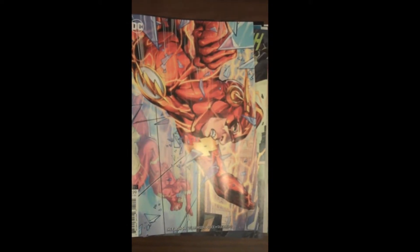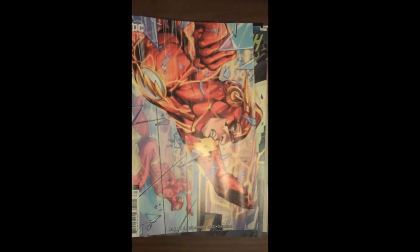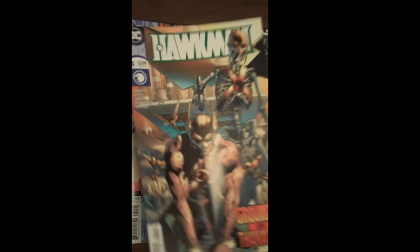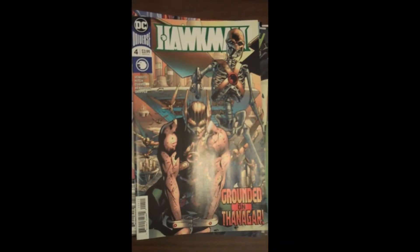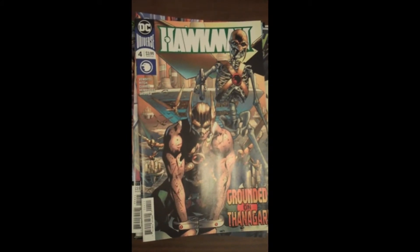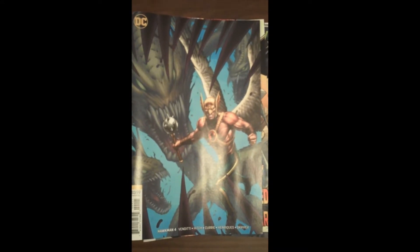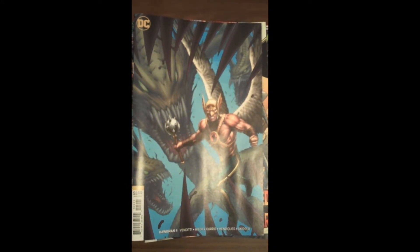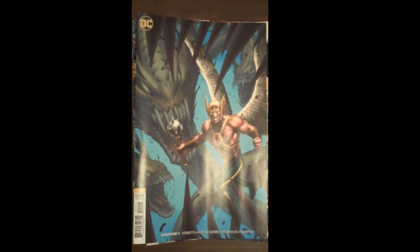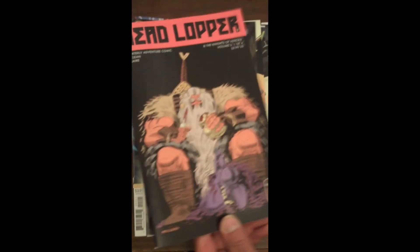Kind of poignant being September 11th — a stark reminder of what 17 years ago was like in the United States, coming down out of that building. Next up from DC, Issue 4 of Hawkman. Another one of our top five covers of the week was the Hawkman variant cover — fantastic, great work by DC. Then from Image Publishing, Volume 3 Issue 1 of Headlopper.